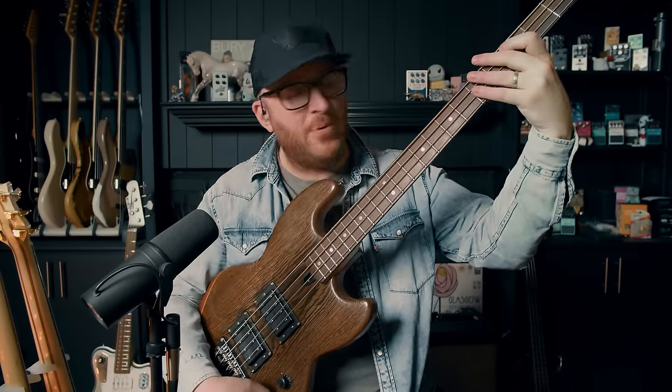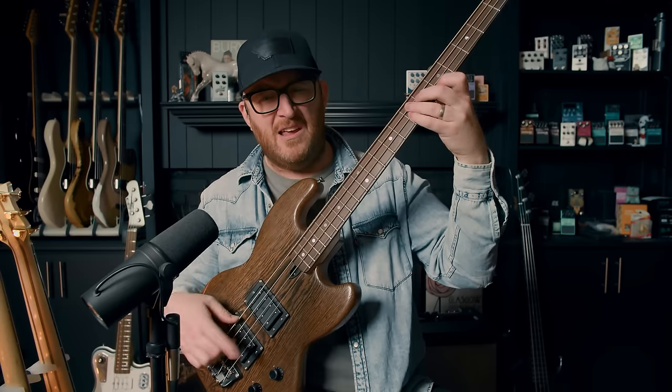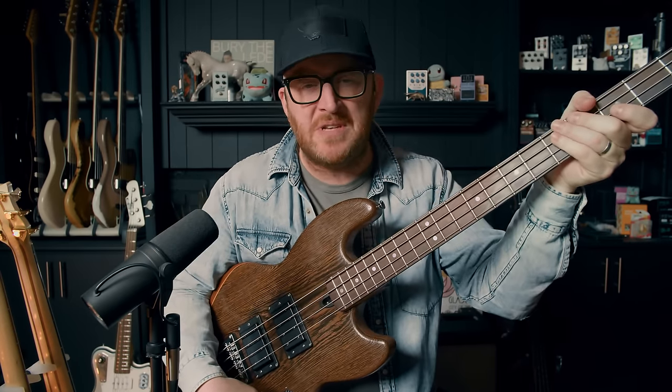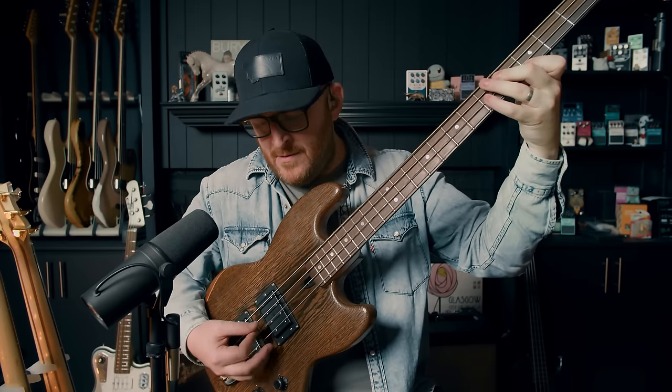If you pull up on the knob, it creates almost like a wah effect — you can get really barky. The tone controls are just absolutely wild. I'm on the bass pickup right now — it's called B and T, like bass and treble. What a wild sound. And they've got a pick attack control where you pull up on it to add a slight edge.